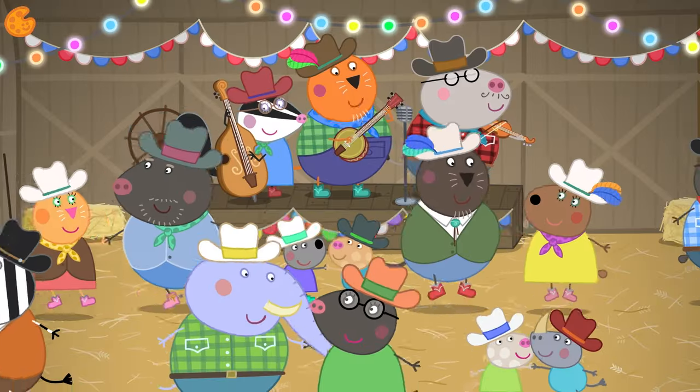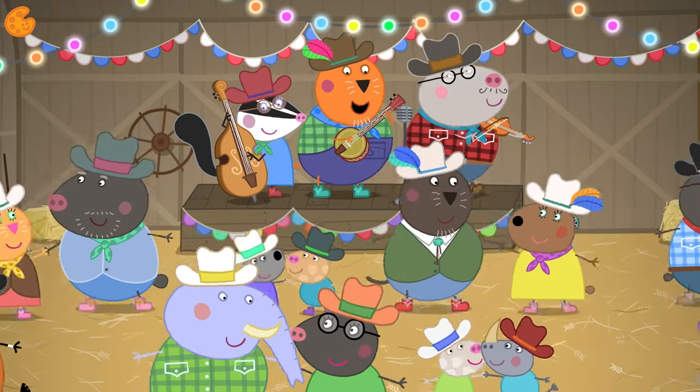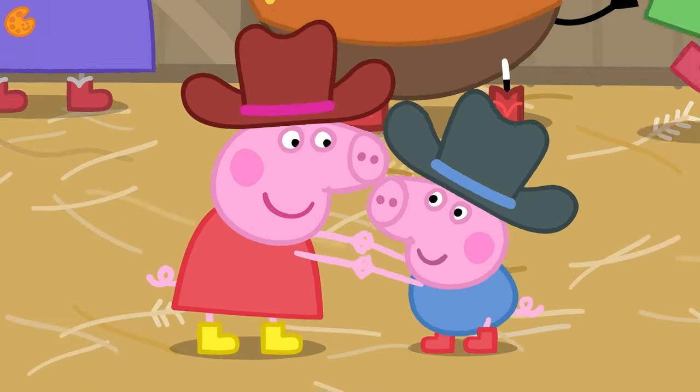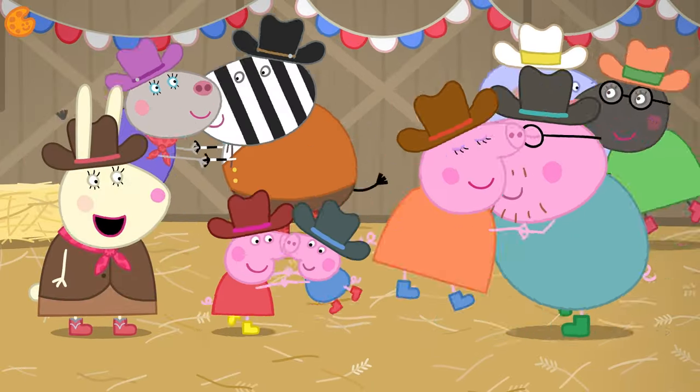Let's join them. Step to the left. Step to the right. Step to the left. Take your partner by the hand. Now everybody swing! Yee-haw! It's great fun to line dance with other people.